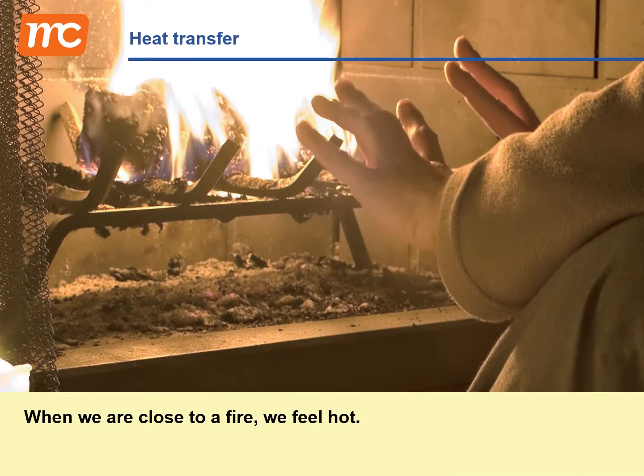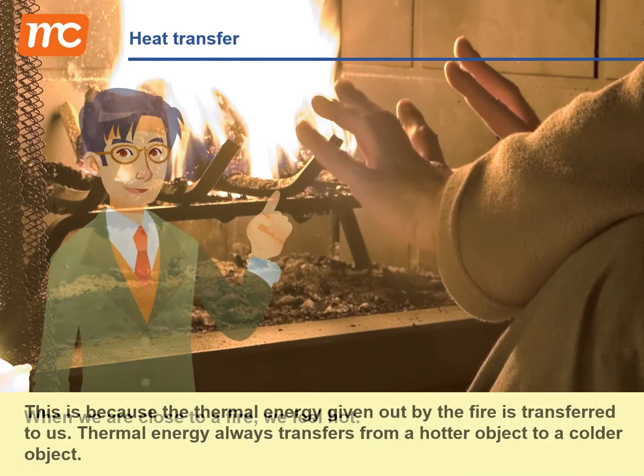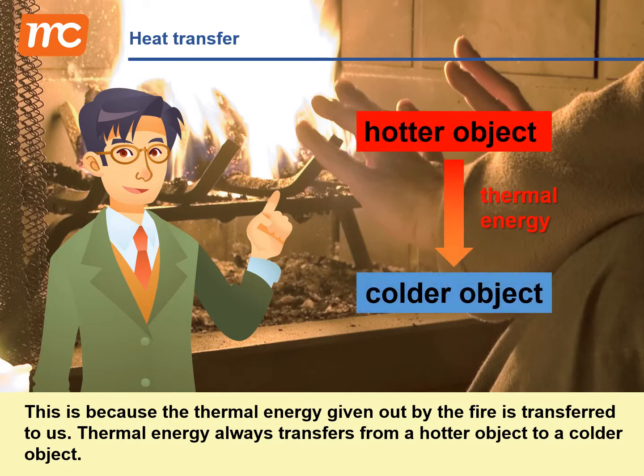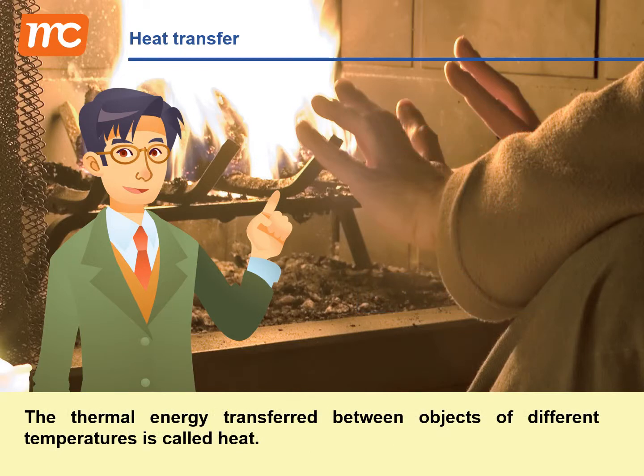When we are close to a fire, we feel hot. This is because the thermal energy given out by the fire is transferred to us. Thermal energy always transfers from a hotter object to a colder object. The thermal energy transferred between objects of different temperatures is called heat.